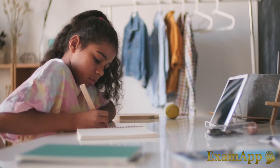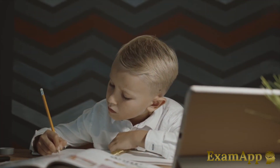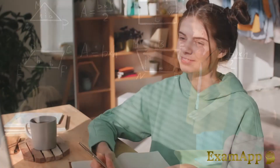Examapp provides access to quality education for very little cost. So if you know any students studying towards their GCSEs, help them to flourish by introducing them to Examapp today.